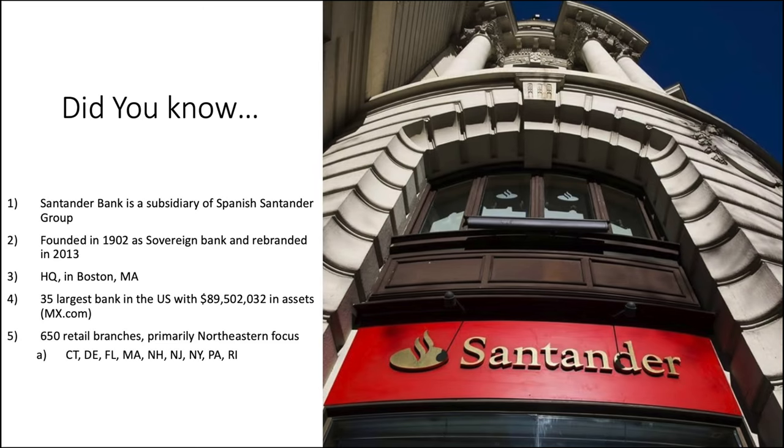Let's start out by learning a little bit more about Santander as a bank. Here we have the classic 'did you know' slide. Santander Bank is a subsidiary of the Spanish Santander Group. It was founded back in 1902 as Sovereign Bank and then rebranded in 2013 after a series of acquisitions — they wanted to solidify the bank under one name, which is not an uncommon practice. They are headquartered in Boston, Massachusetts, currently sitting at the 35th largest bank in the U.S. with about $89 billion in assets, and they have about 650 retail branches, primarily Northeastern focused.